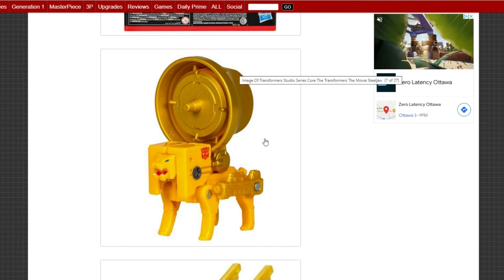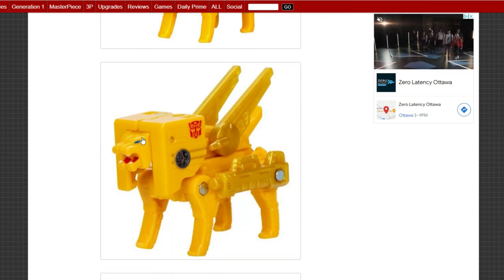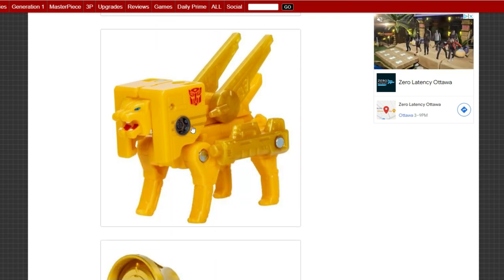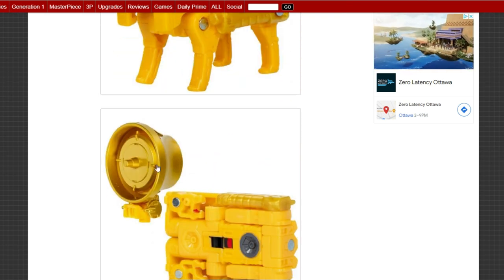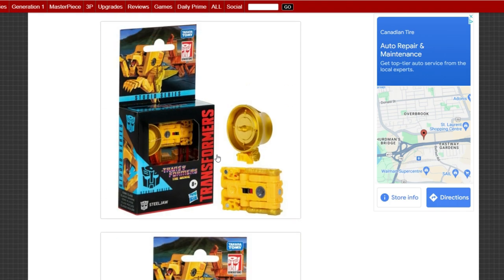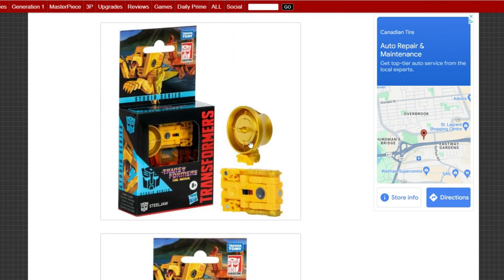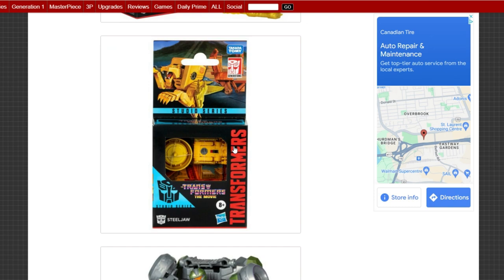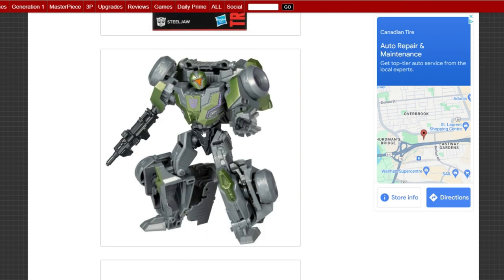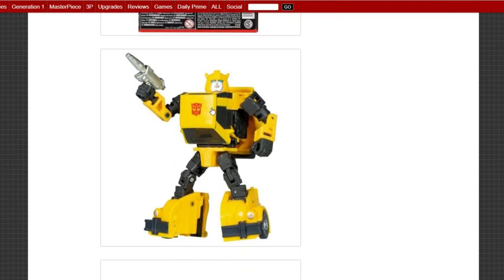Next up, Steel Jaw core series. I missed the pre-order while I was on vacation and haven't been able to find him yet, but I'll find him somewhere. This guy is super sweet — you've got to get him if you have Legacy Blaster or 86 Blaster. The core series is rocking it with the tapes — loving it with Rumble and Frenzy. Now we have Steel Jaw; give me more, keep them coming.